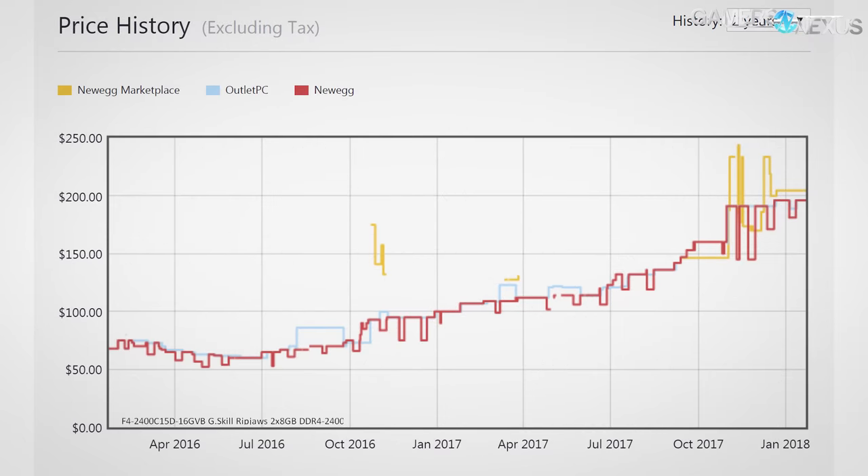Let's get into some short-term charts and then dive deep with the charts that PC Part Picker generated specifically for this research piece. The company automatically generates price history graphs for each kit, and all of them trend upwards on all retailers logged, primarily Newegg and Newegg's third-party sellers. There's a page with graphs recording general trends categorized by memory speed and capacity, which proves the prices of our kits aren't just flukes. 2x8GB DDR3-1866 kits really have increased by 175% in retail price, probably made worse by manufacturers shifting to DDR4 production.